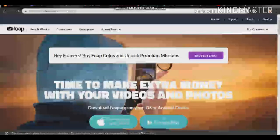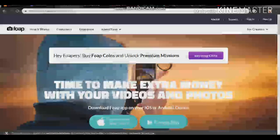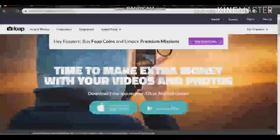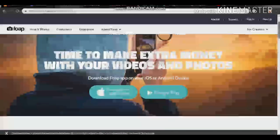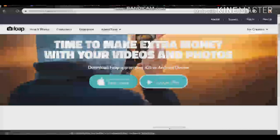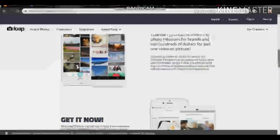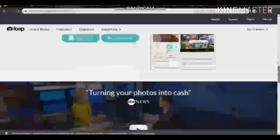The next app is called Foap. This app is best if you are a photographer because you get paid just by uploading pictures. Once you upload pictures, you open a profile and people can buy your pictures for about $100 to $500. You can get it on Google Play and the App Store, it works worldwide, and people sell pictures at high prices from this app. It's 100% real.